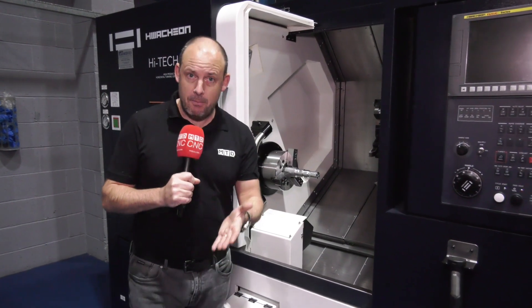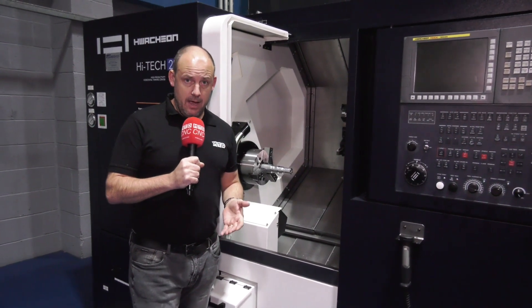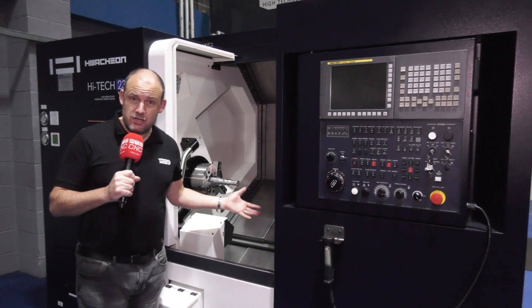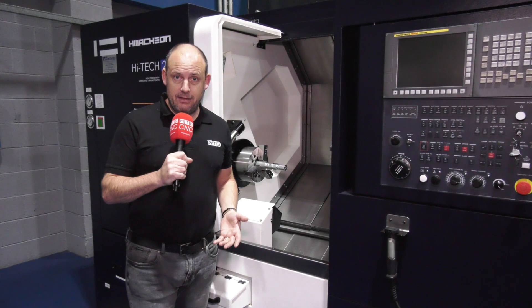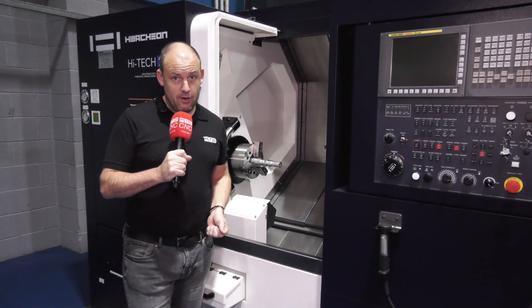Contact Ward High Tech on their website, wardhightech.co.uk, to find out more about the 40-plus machines they have in stock, and also that tremendous buy now pay later deal they're doing in conjunction with the Sybil scheme to support a purchase this side of Christmas.